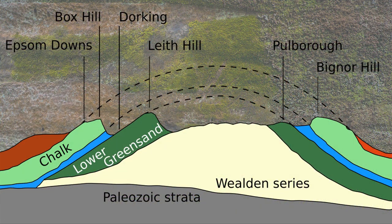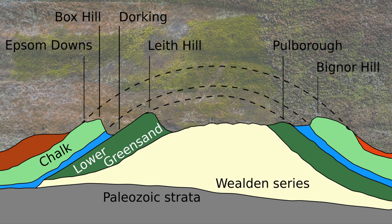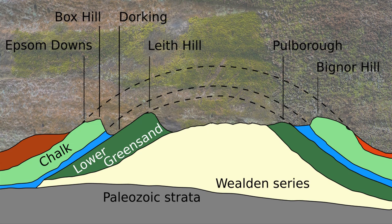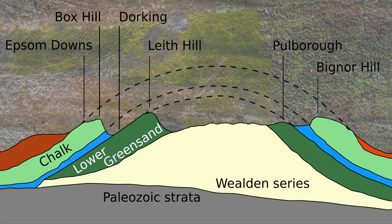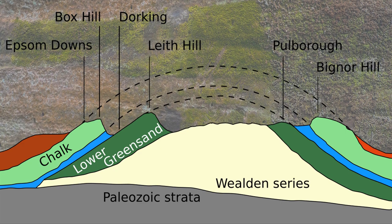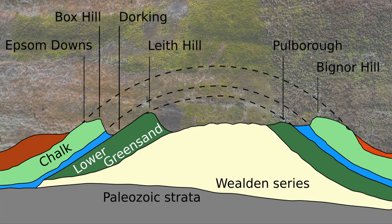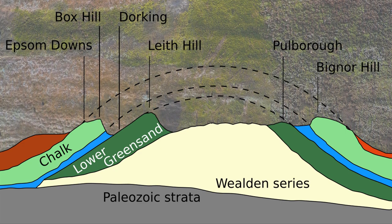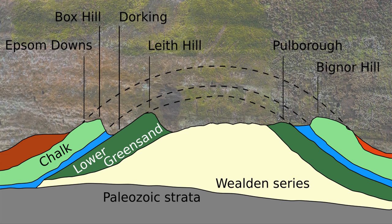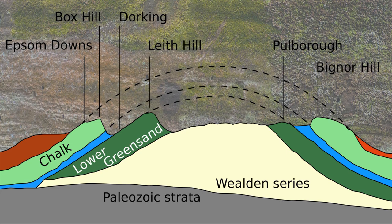The North and South Downs of Southeast England frame, like bookends, a landscape that some seventy-five million years ago was forced upwards by massive earth movements to create a chalk-covered dome, weathered away by ice, wind, and water, exposing older sands and clays beneath.